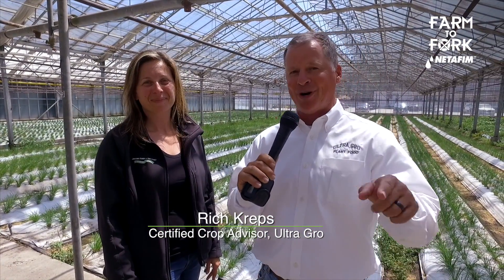For all those delicious organic herbs that you may be eating, there's a good chance that Jessica here at Jacobs Farms put it on your table. For Farm to Fork, I'm Rich Kreps.